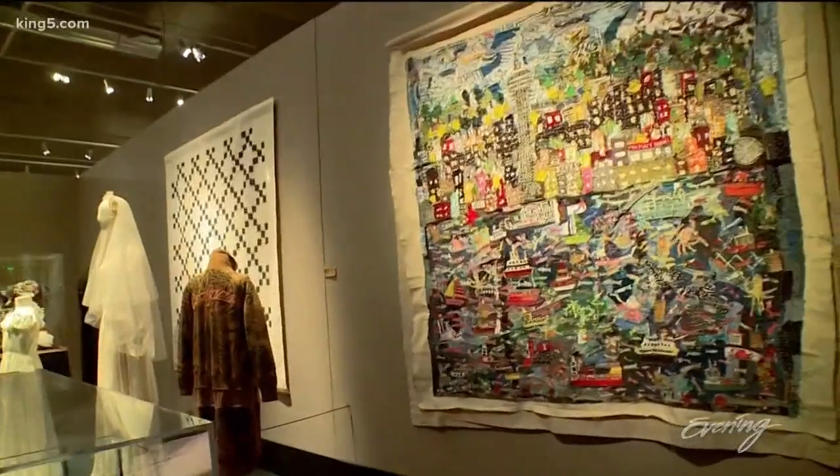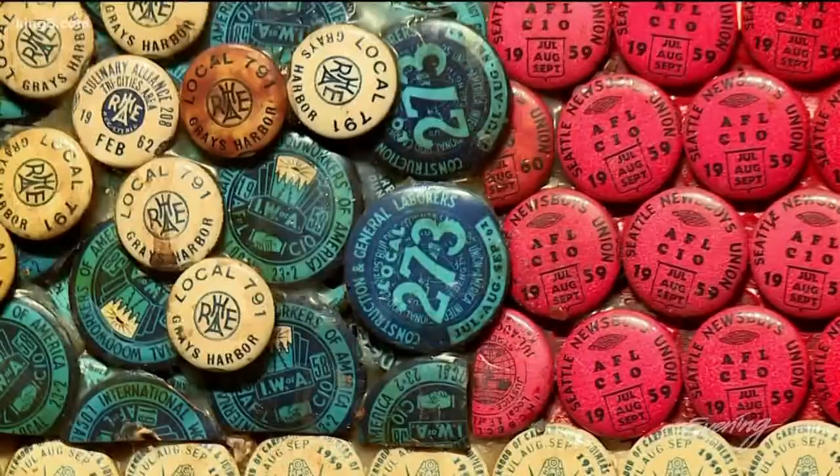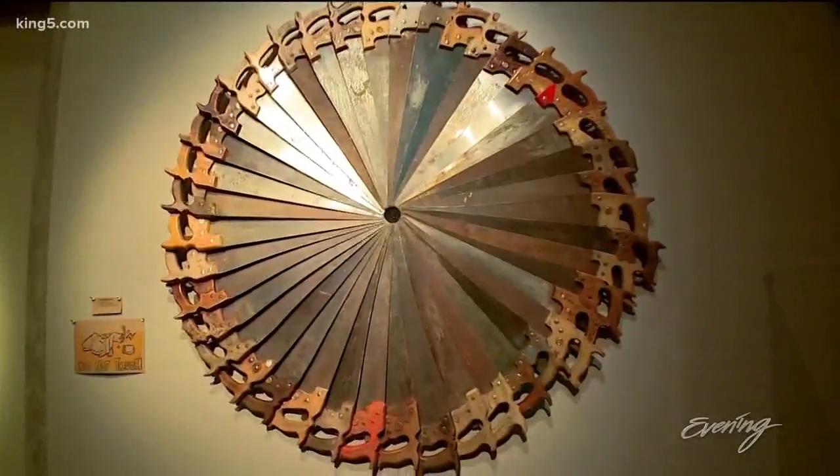Here in the upper left corner of the country, Washingtonians have been creatively upcycling since pioneer days. If you had something, you needed to make it last as long as it could. And even after its first life was done, you might try to take an object and give it a second life by making it into something new.